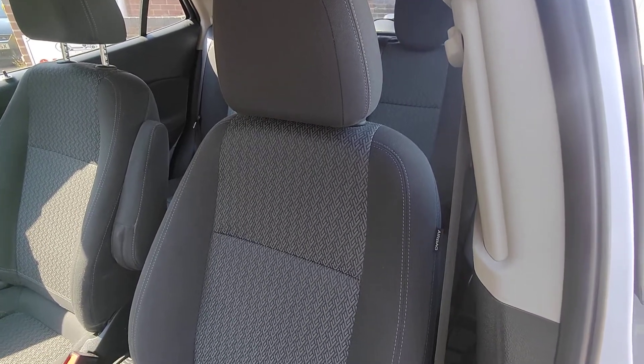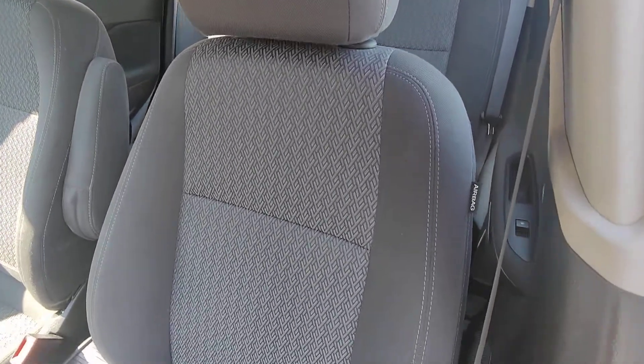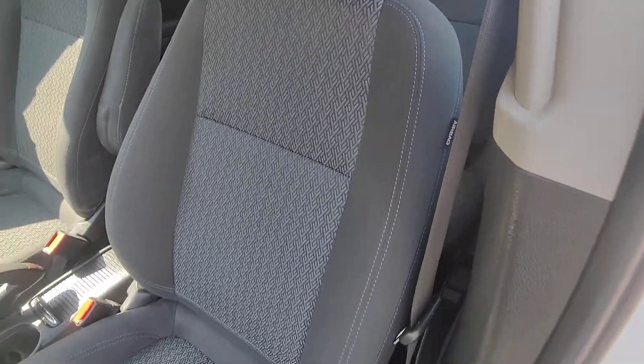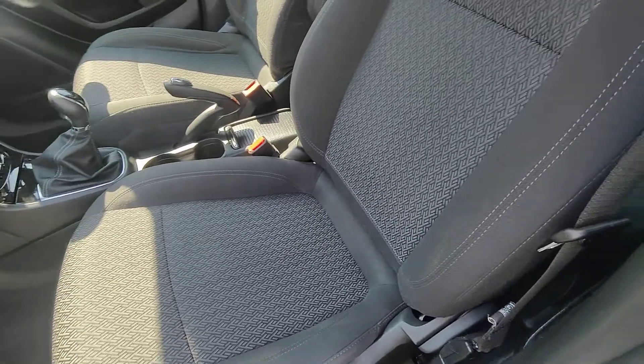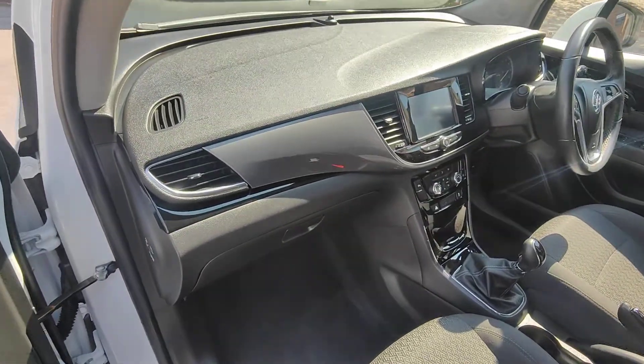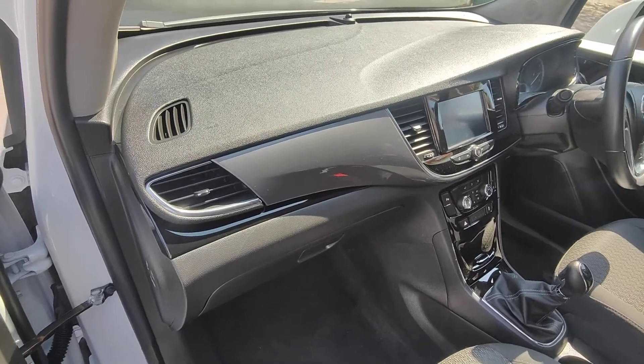Coming around to the passenger side, you'll again see really nice fabric in excellent condition. You'll notice that both front seats have a side airbag system built into the bolsters, giving you that extra element of safety over and above the multiple airbags including the passenger dashboard airbag.